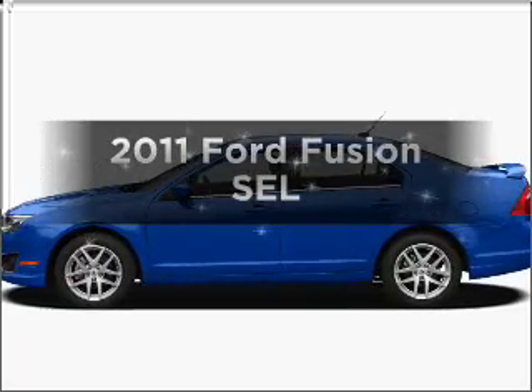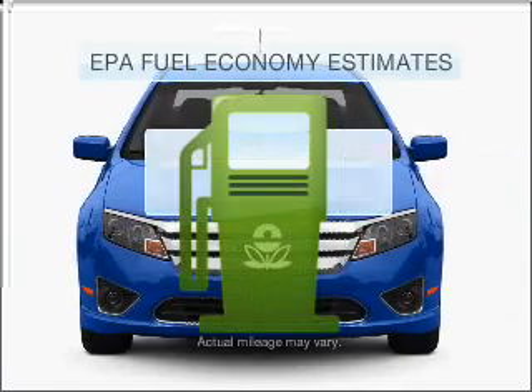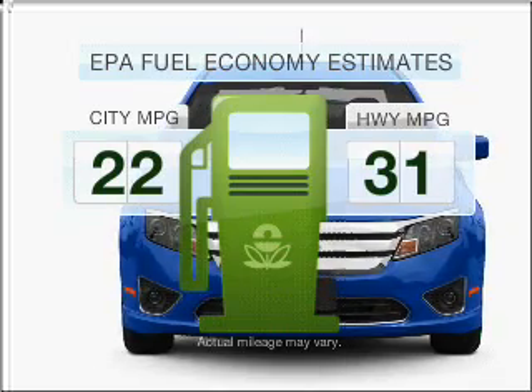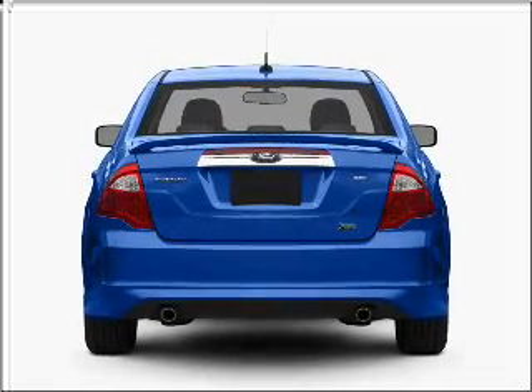Imagine yourself in this 2011 Ford Fusion. Travel the roads in style and comfort in this great vehicle. Save your money — make fewer trips to the gas station when driving this fuel-efficient vehicle with a reliable six-cylinder engine connected to a smooth shifting six-speed automatic transmission.